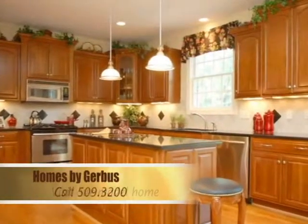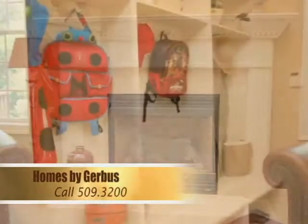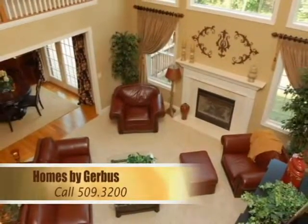We'll see you next time. Call us at 509-3200 to set up an appointment. You'll see firsthand you can trust us. Homes by Gerbis — building homes of distinction.